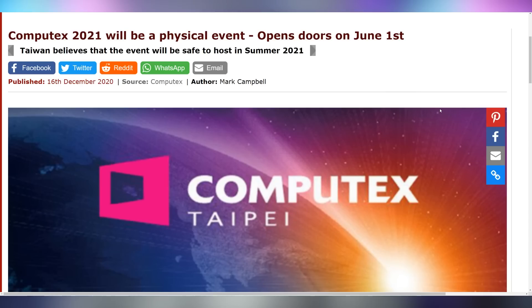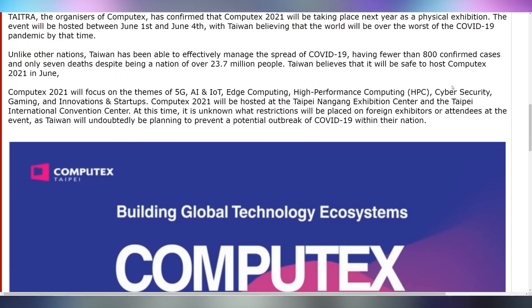Computex is going to be a physical event this year, at least according to TAITRA, the company that runs Computex. They're saying they anticipate being over the worst of COVID — Taiwan has been doing really well, with fewer than 800 confirmed cases in the entire country. They're expecting to host it from June 1st through the 4th. If I'm vaccinated by that point, I'll definitely be heading to Computex. It'll be great to see all the other tech YouTubers and companies there.